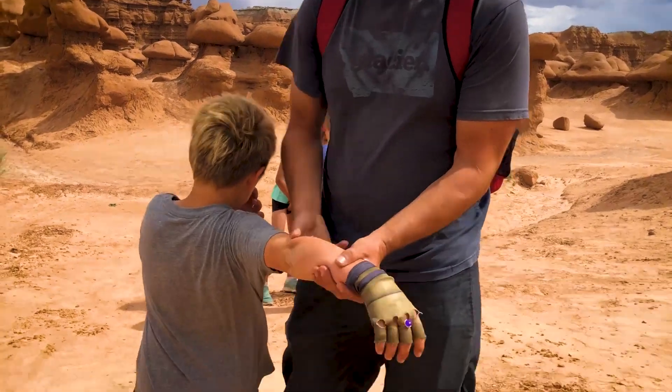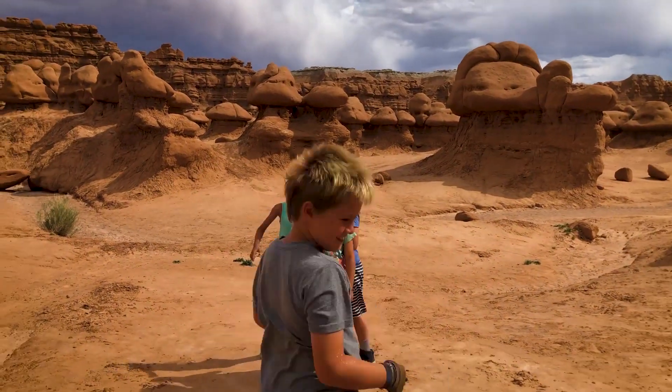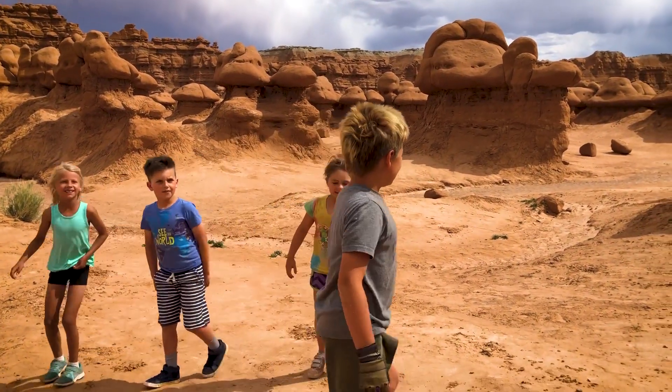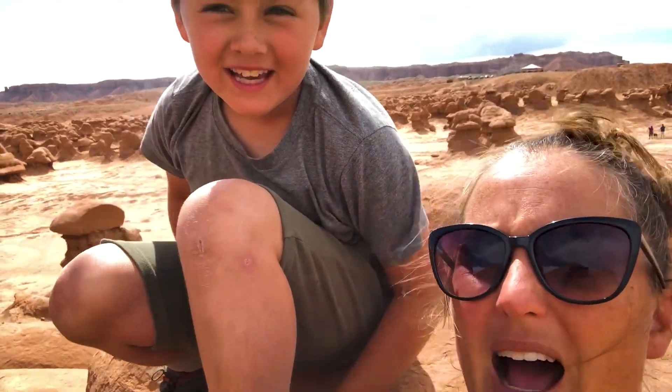Check this out — we found an infinity stone in the Valley of the Goblins. Alright, you guys ready? Ready, set, go. Hide. Okay, we found our spot.